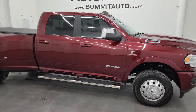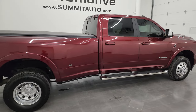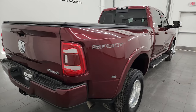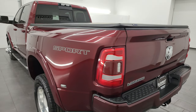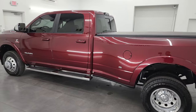Hey, this is Brett and this 2021 Ram 3500 Crew Cab Long Box Dual Rear Wheel Laramie Level A Sport Edition is stock number 14239Z. I am here at Summit Automotive in Fond du Lac, Wisconsin, your new and used heavy duty truck and Ram headquarters.